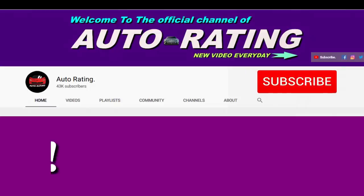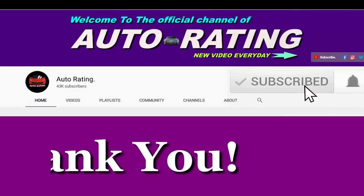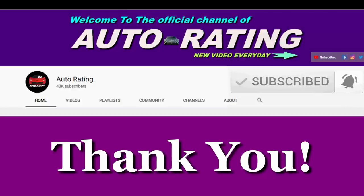Please subscribe and turn on the notification so you won't miss any new video. Thank you.